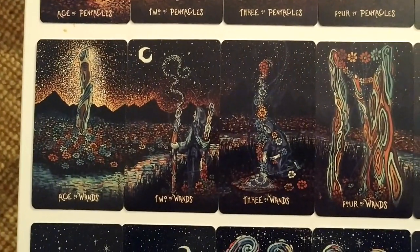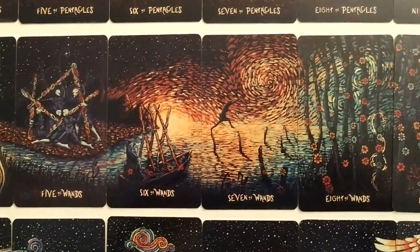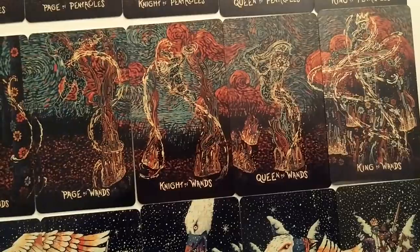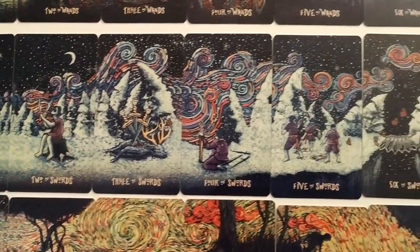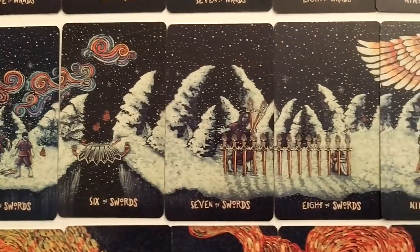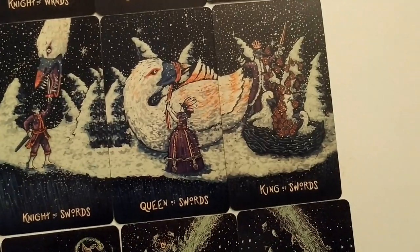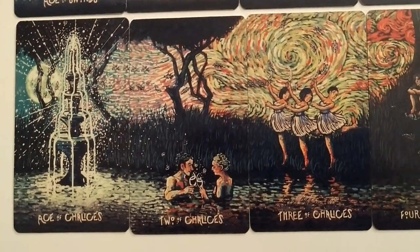The wands one is kind of weird; I have to really take a look at them individually. The art itself is just gorgeous — it kind of reminds me of Van Gogh, you know, Starry Night. The swords is so beautiful. I love the six of swords here — it's a bridge. And the cups is absolutely stunning.